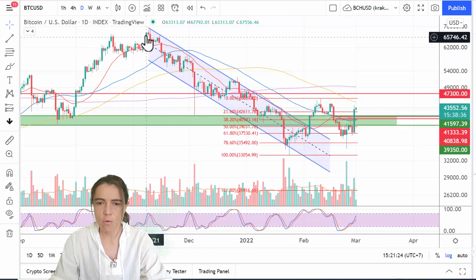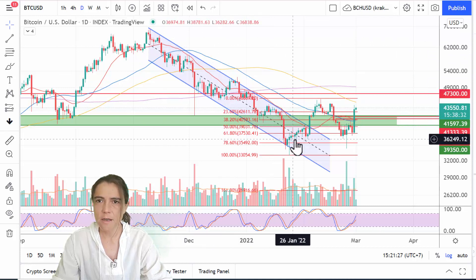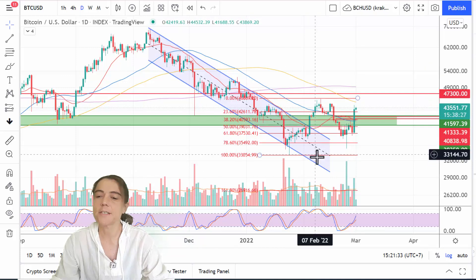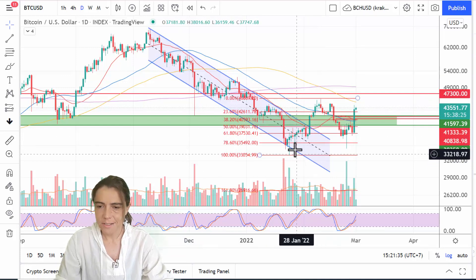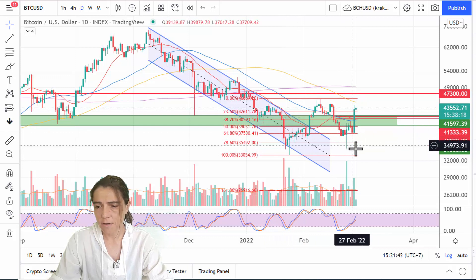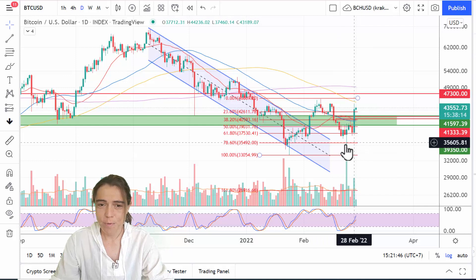Bitcoin generally was very extended to the downside after three months going down for a 50% correction — that's a lot. Like I've been saying, I'm pretty confident that this was the bottom at 33,000, and now we had a second bottom — this was the second chance people had to buy the dip.